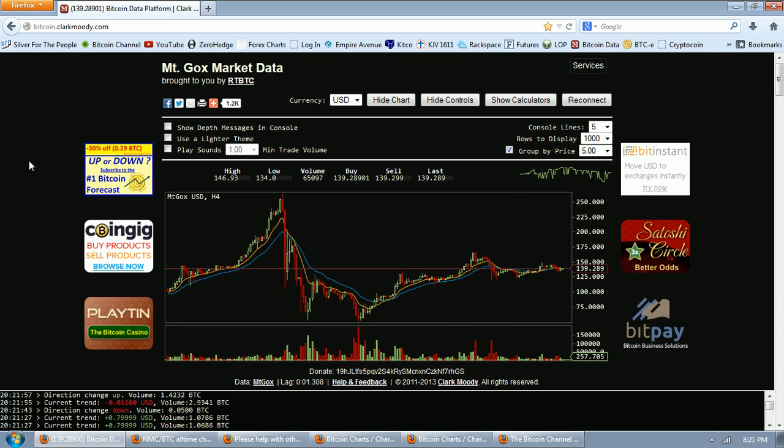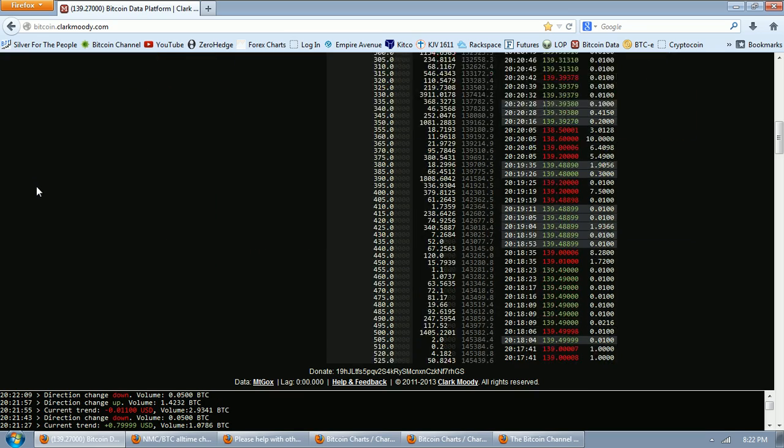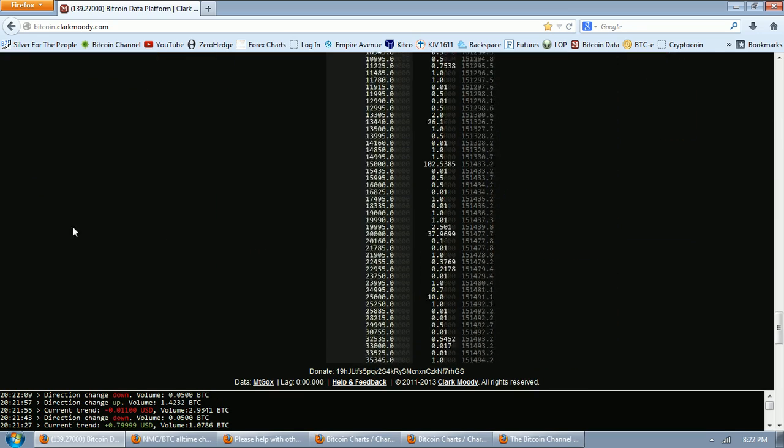I wanted to go and look at the market depth here. The way you do that is you show controls, put a check mark and group by price. I set it to $5 and then display a thousand lines. That allows you to go down and see that depth.